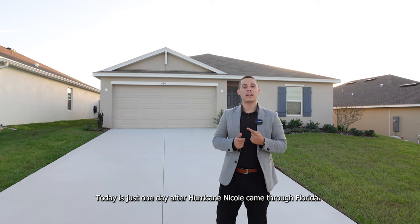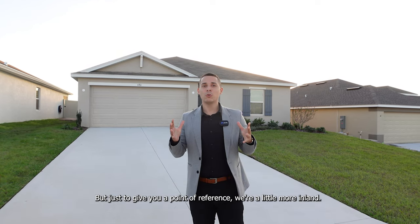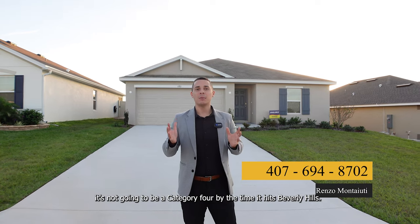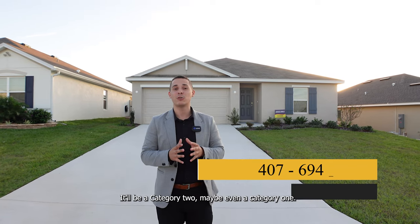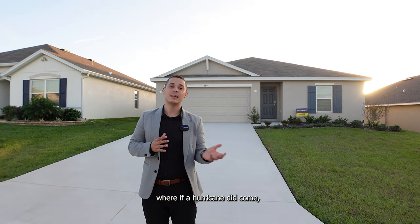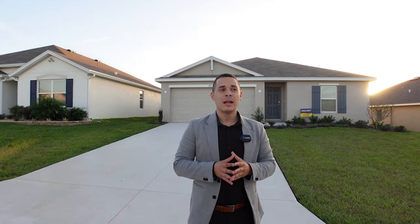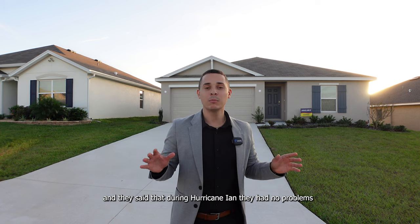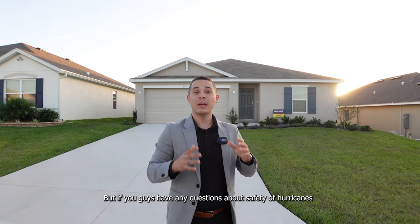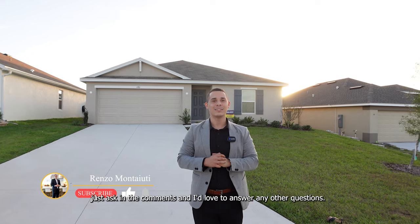Today is just one day after Hurricane Nicole came through Florida. It was a category one, fairly weak, nothing really to worry about. Being a little more inland means that if a hurricane like Ian does come, it won't be a category four by the time it hits Beverly Hills — it'll be a category two, maybe even a category one. The community builders told me that during Hurricane Ian they had no problems with flooding, just a few shingles fell off a few properties. If you have questions about hurricane safety, ask in the comments.